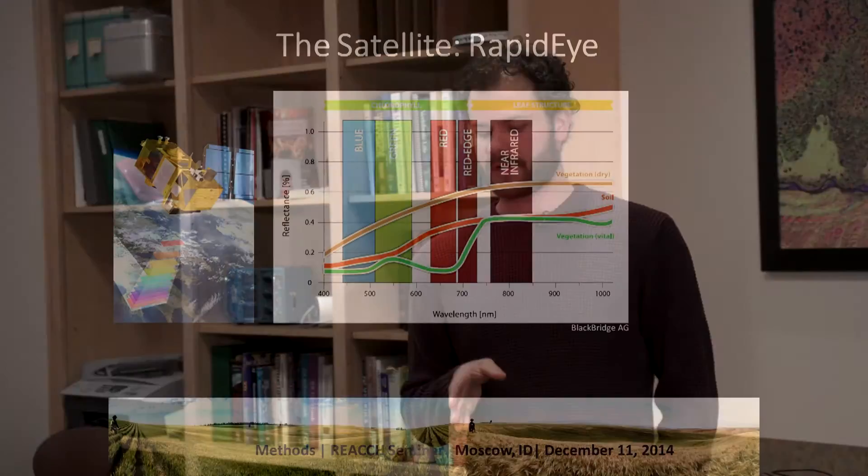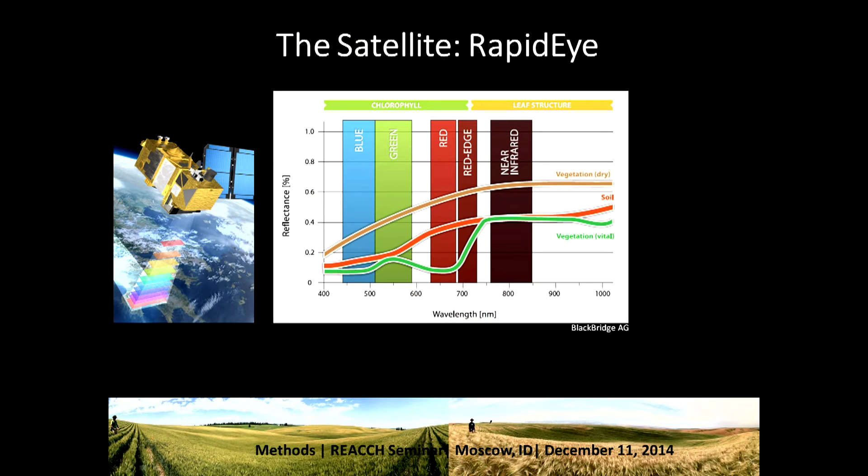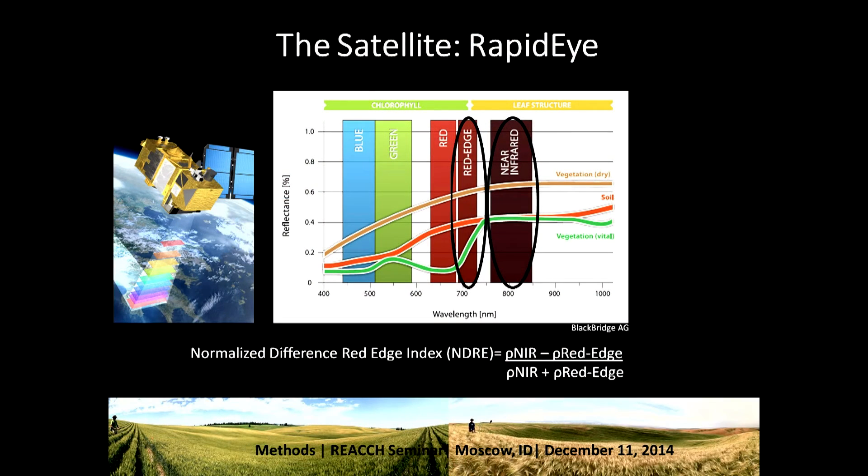The satellite we use is called RapidEye — keep in mind this is not freely available, and I'll talk more about those at the end. One of the nice things about RapidEye is that it measures a part of the spectrum tightly correlated with chlorophyll and, in turn, nitrogen concentration — the red edge part of the spectrum. RapidEye measures in the blue, green, red, red edge, and near-infrared. We use different combinations of these bands, and one we've found really effective for measuring plant nitrogen uptake is the Normalized Difference Red Edge index, which combines the near-infrared and red edge parts of the spectrum.